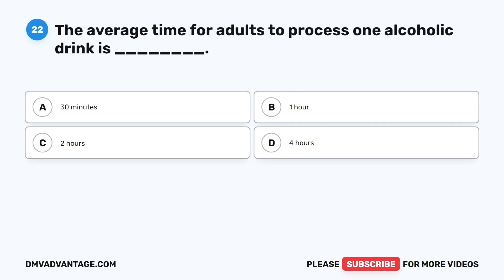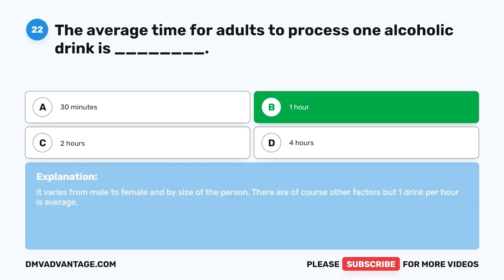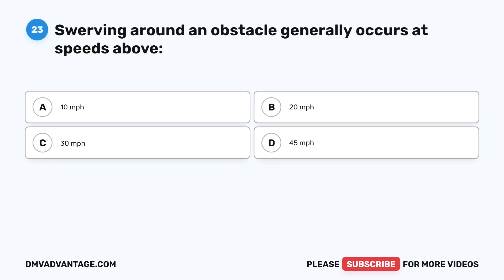Question 22. The average time for adults to process one alcoholic drink is: A. 30 minutes. B. One hour. C. Two hours. D. Four hours. The correct answer is B, one hour. It varies by male or female and by size of the person, but one drink per hour is average.